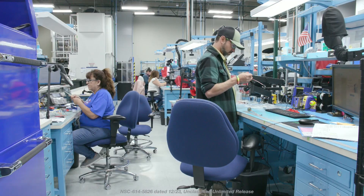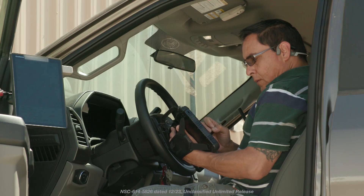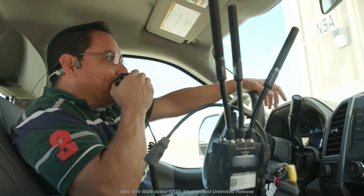Not only do you work with some of the most talented people in America, you also get to work on some of the most cutting-edge, interesting applications for the purpose of national security. The mission is bigger than yourself.